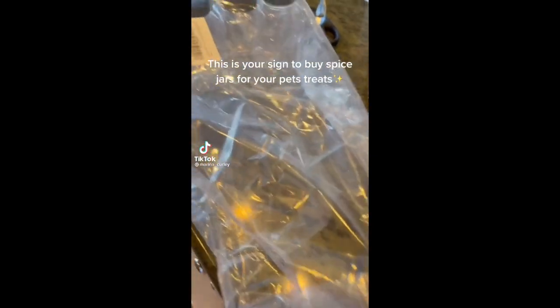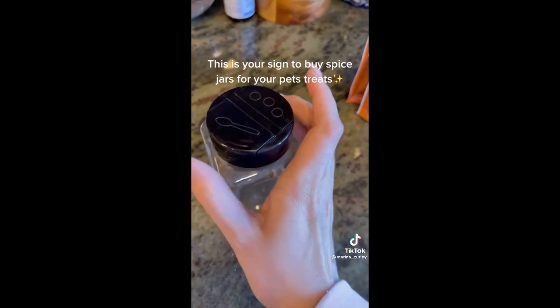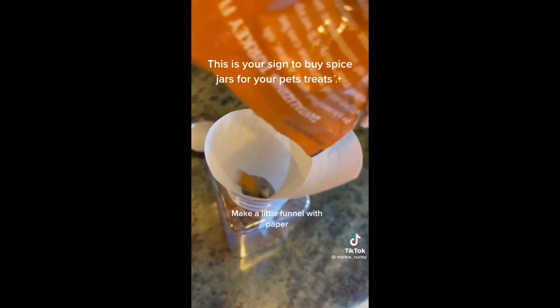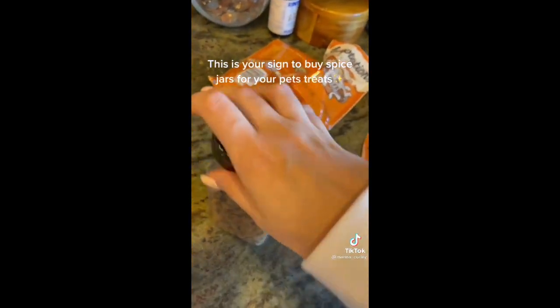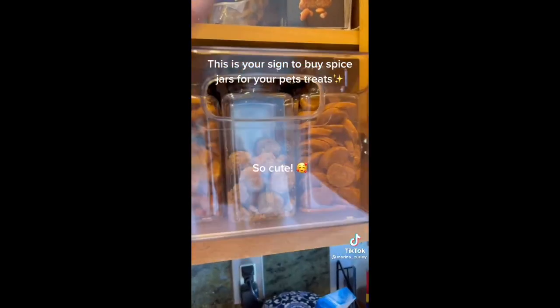This is your sign to buy spice jars for your pet's treats. Make a little funnel with paper. So cute.